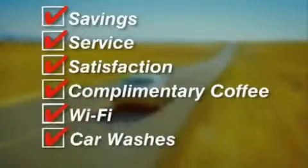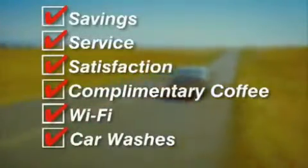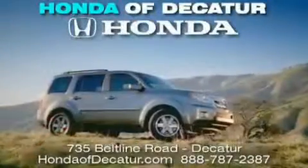Complimentary coffee, Wi-Fi, and car washes. Schedule your test drive today. Honda of Decatur — on the Beltline, it's easier here.